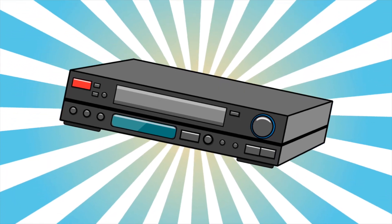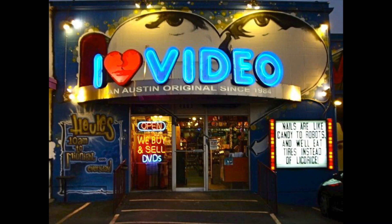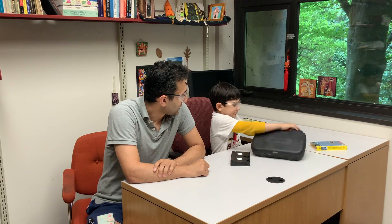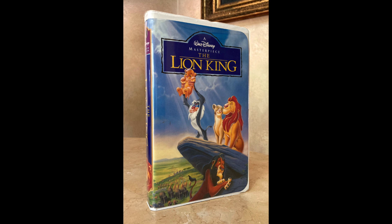They were extremely popular — people were going to video rental stores to pick out movies. The best-selling movie sold on VHS was The Lion King in 1995.